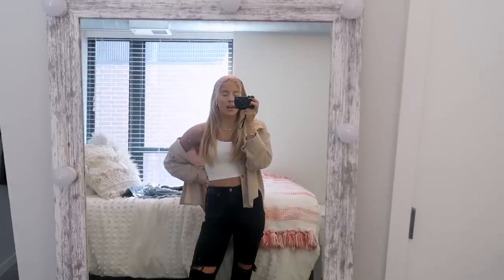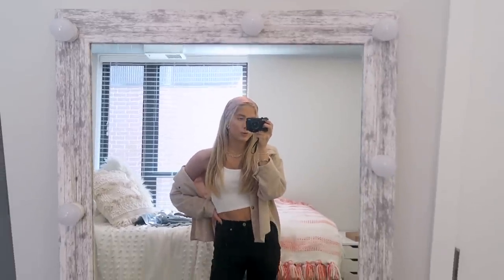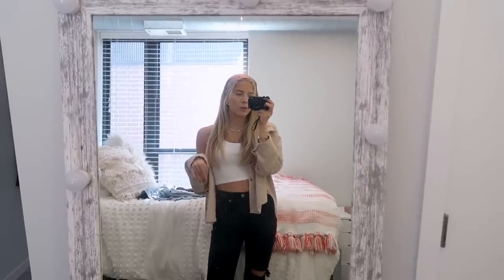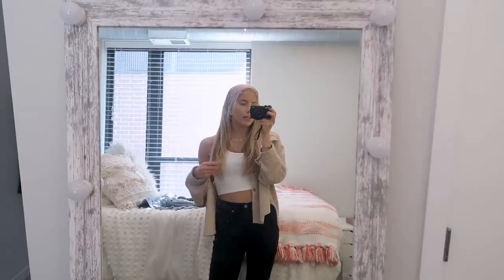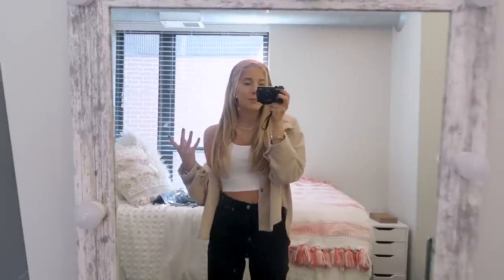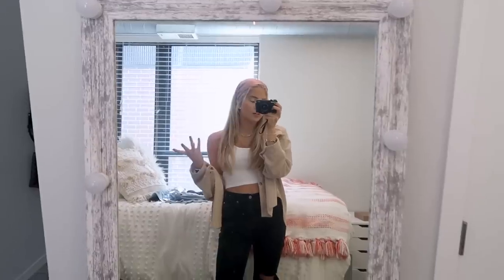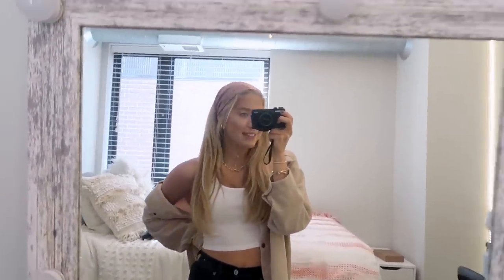I wanted to bring you guys along because I love watching people's Trader Joe's staples and seeing what people like and trying new things. So I'm going to go pick up some of my staples — it's going to be a quick little shop, I really don't need too many things. I'm like on Trader Joe's TikTok right now and I just love watching people's little recipes that they throw together. It's fun to me. Anyway, I'm going to head out and I'll see you guys in a bit.